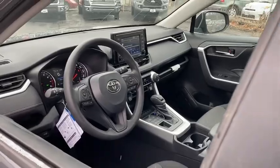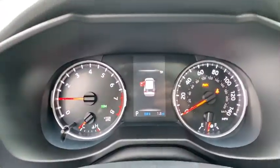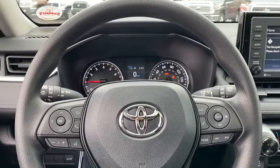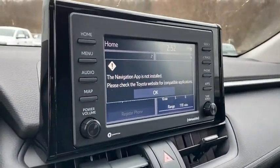This vehicle has less than 100 miles. Here are some of this vehicle's great options: traction control, dual airbags, power steering, alloy wheels, four-wheel disc brakes, AM-FM stereo radio, trip computer, electronic stability control.